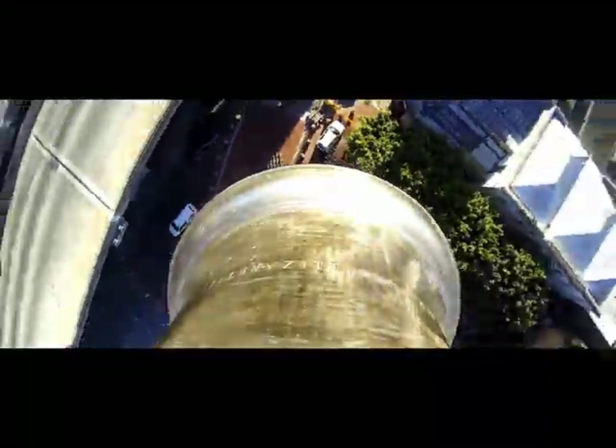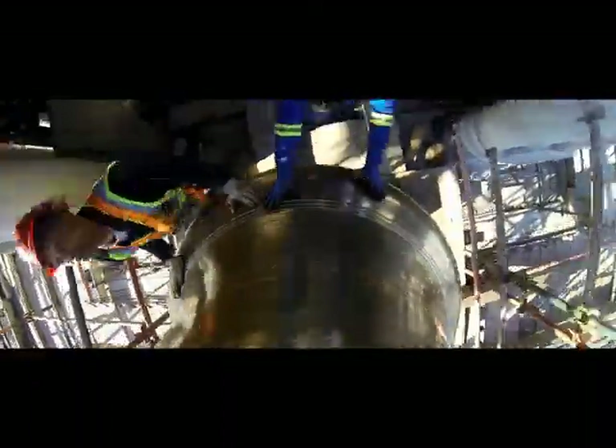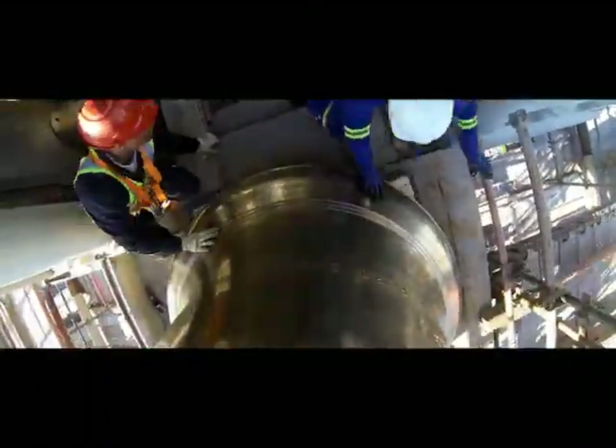The Campanile as an iconic tourism landmark for the city hadn't been maintained for a while. What gave rise to the restoration was firstly to look at how we can modernize it, but also how we can prevent it from being a health hazard in terms of maintenance.